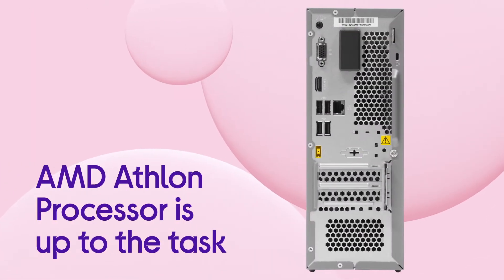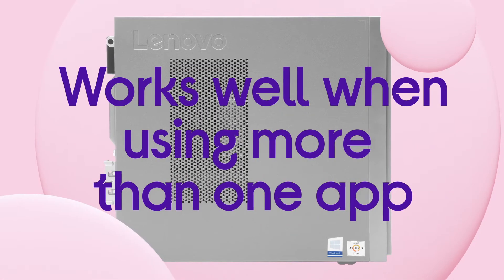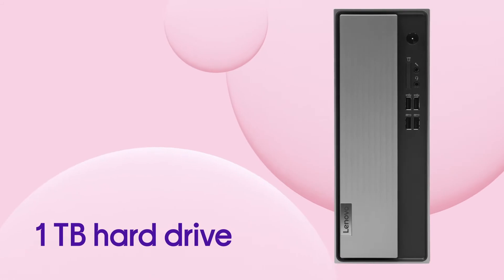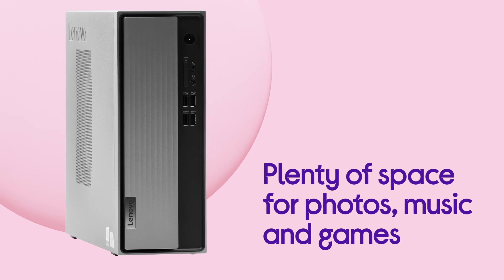Whether you're watching a movie, Zoom calling friends or working, the AMD Athlon processor is up to the task even when using more than one app at once. You don't need to worry about how much you download either, as your 1TB hard drive has plenty of space for photos, music and games.